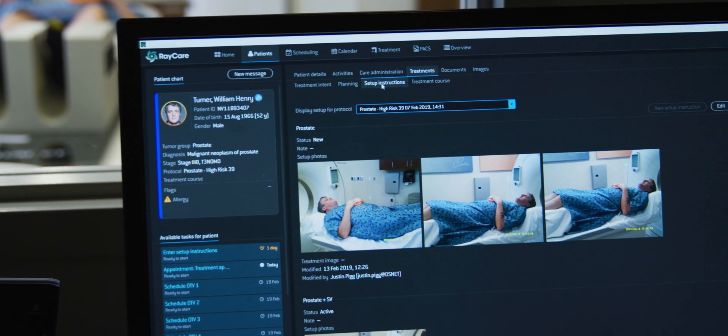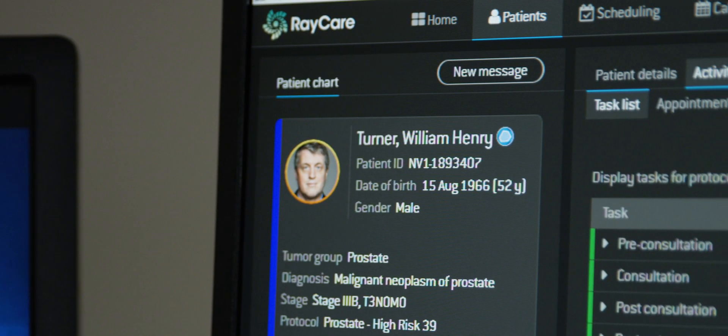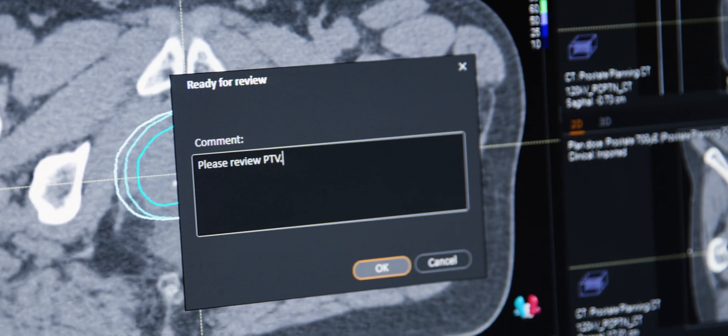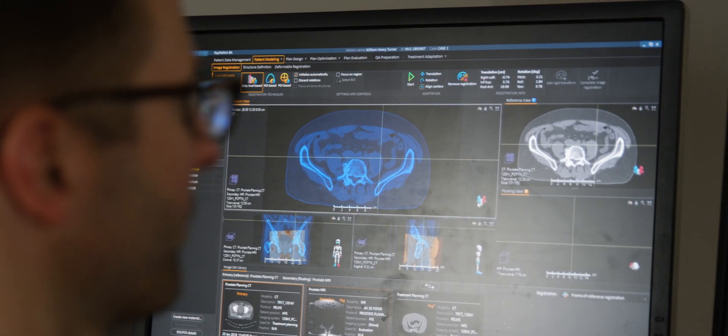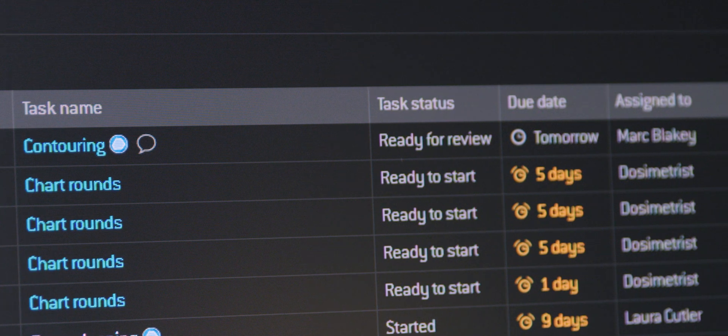One particular workflow that has helped us in our efficiencies is the ability to bring the CT images in and automate the process of associating the patient in the OIS while also creating a session within RayStation. The integration between RayStation and Raycare has allowed us to expedite that process and get the patient to treatment sooner rather than later.